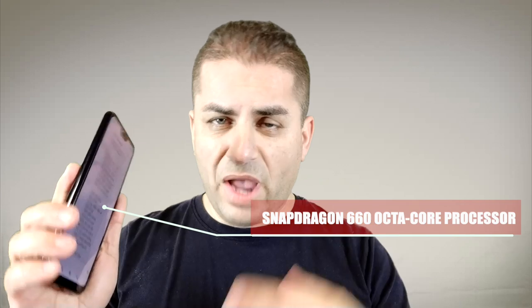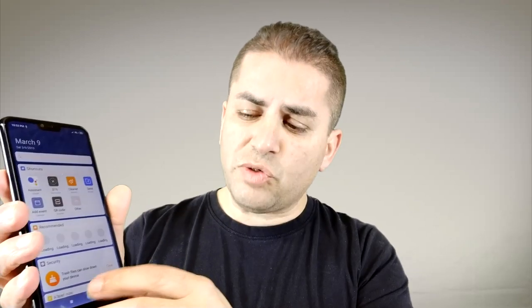Talking about speed, we got the Snapdragon octa-core processor on this, which is absolutely stunning and able to handle the workload. This does have Android Oreo 8.0 — I went ahead and did the update, didn't have any issues. I don't know if we're going to be getting Android One on this, but I'm completely satisfied with the operating system, battery life, and the features it has.